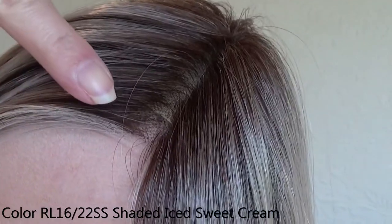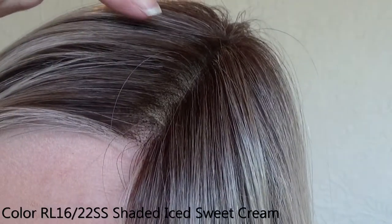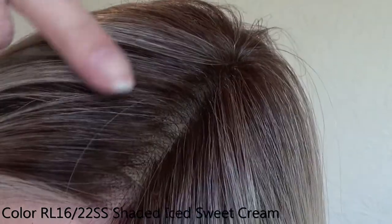The Raquel Welch Wigs color is RL1622SS, Shaded Iced Sweet Cream. This is a pale blonde color with slight platinum highlighting. The dark root is not black — it is a dark brown.